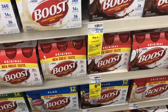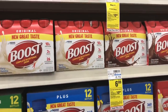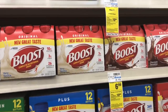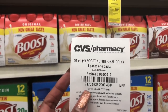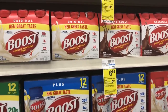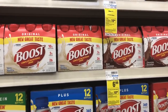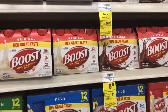If you haven't stocked up on Boost, this deal is back. It's on sale for $6.99 and when you buy four you get a $10 Extra Care Buck. Buy four and use two of the $5 off two coupons from Smart Source 1/6. You'd pay $17.96 but get back $10 in Extra Care Bucks, making your final cost $7.96 or $1.99 a pack. If you received a CVS CRT for $4 off four Boost drinks, stack it — you'd pay $13.96, get back $10, for a final cost of $3.96 for all four or $0.99 each.